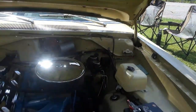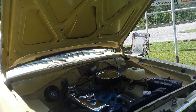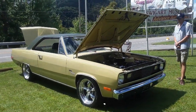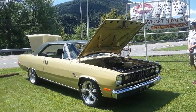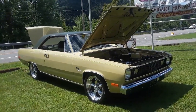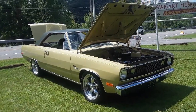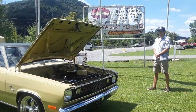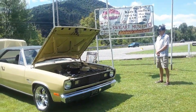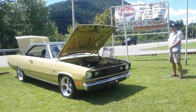This is just a beautiful job. Thank you, Tom. Again, this is Pam from NortheastWheelsEvents.com at the 2019 Swigert Museum AACA Show, talking with Tom and his autocrossed '72 Valiant Scamp. For more cool events like this, make sure you check NortheastWheelsEvents.com, SoutheastWheelsEvents.com, UKWheelsEvents.com. And while you're there, post and share your events. I'll see you at the shows.